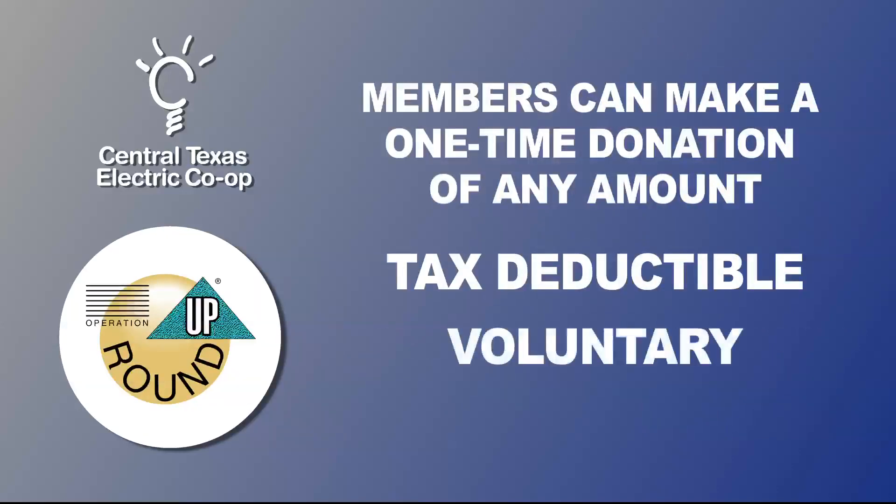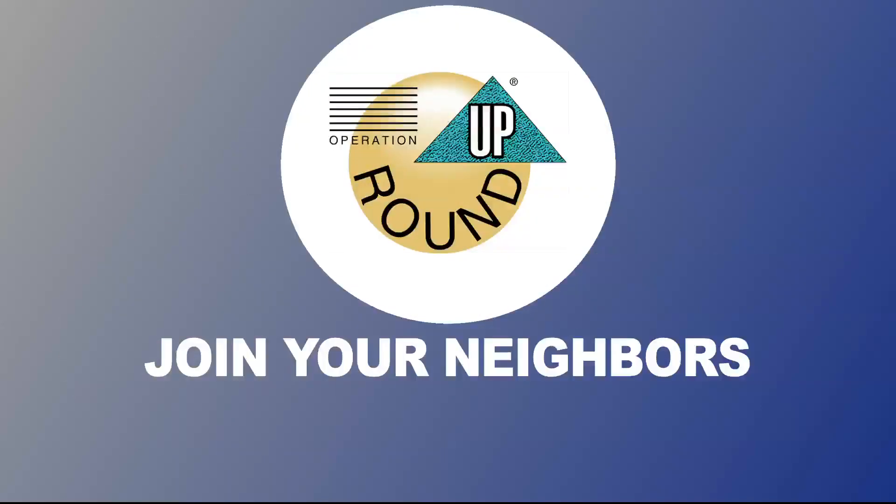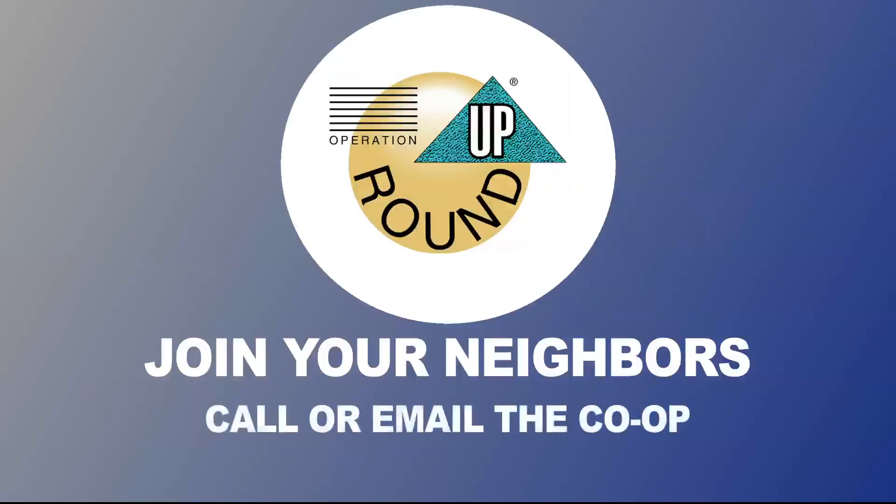Of course, participation is voluntary. If you would like to join with your neighbors in helping our communities, you can simply call or email the co-op to join Operation Roundup. The more members that join, the more good we can do in our communities.